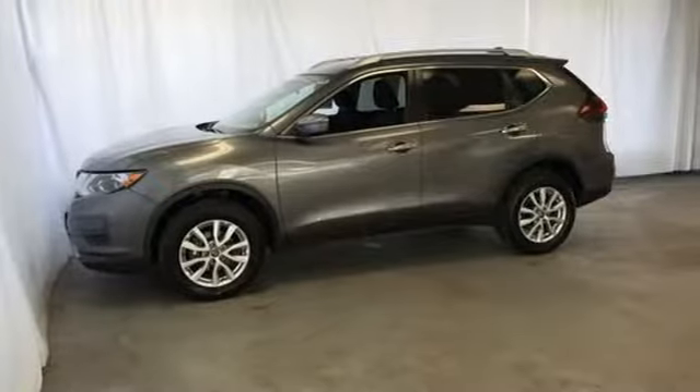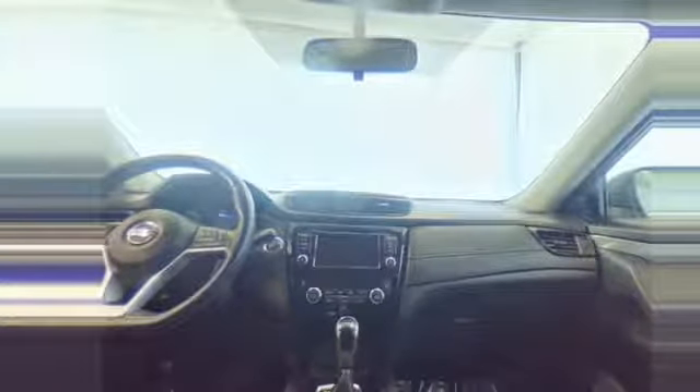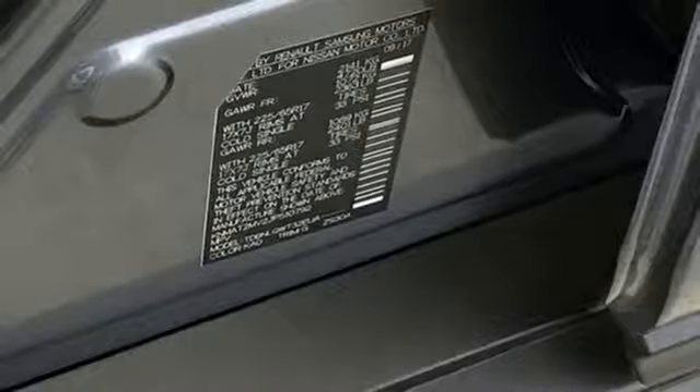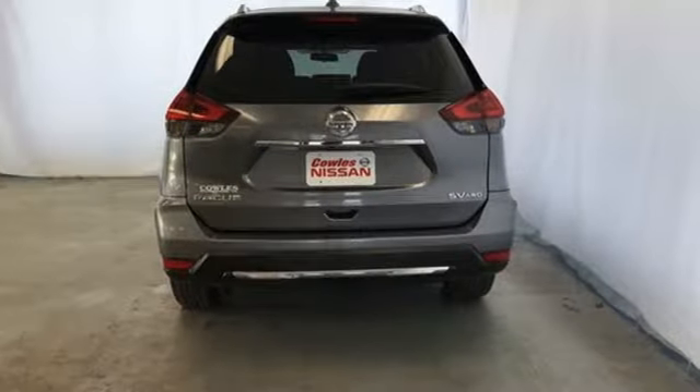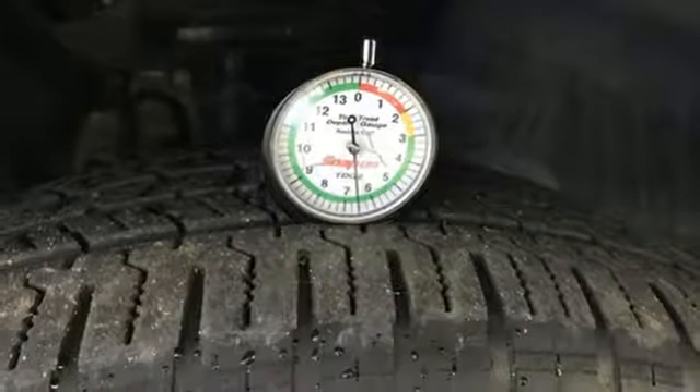And get ready for an impressive combination of features: Bluetooth wireless audio streaming, intelligent key, dual zone climate control, Apple CarPlay, Android Auto, manual tilting steering column, inline four-cylinder engine, hands-free lift gate, gas pressurized shocks, and power heated mirrors.